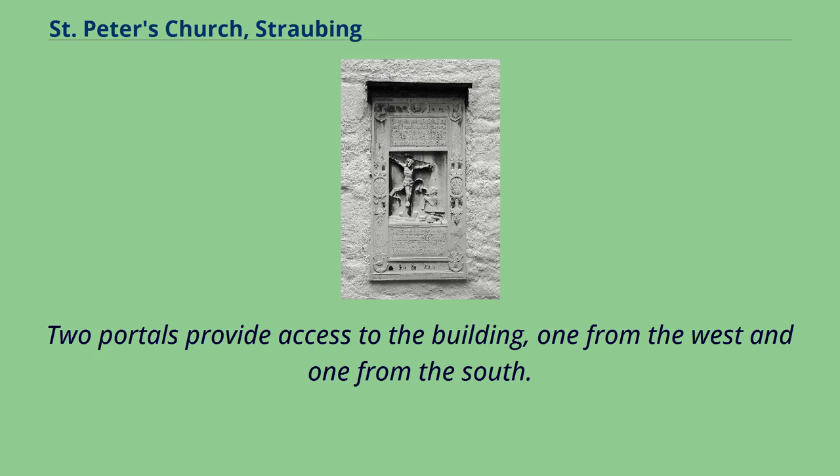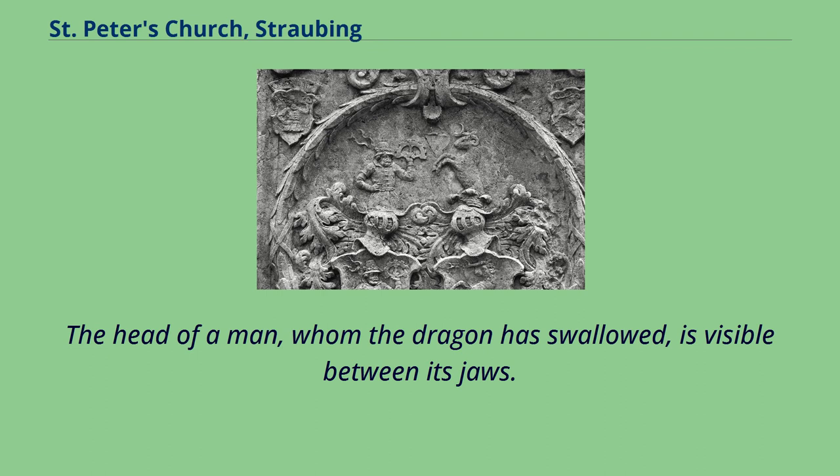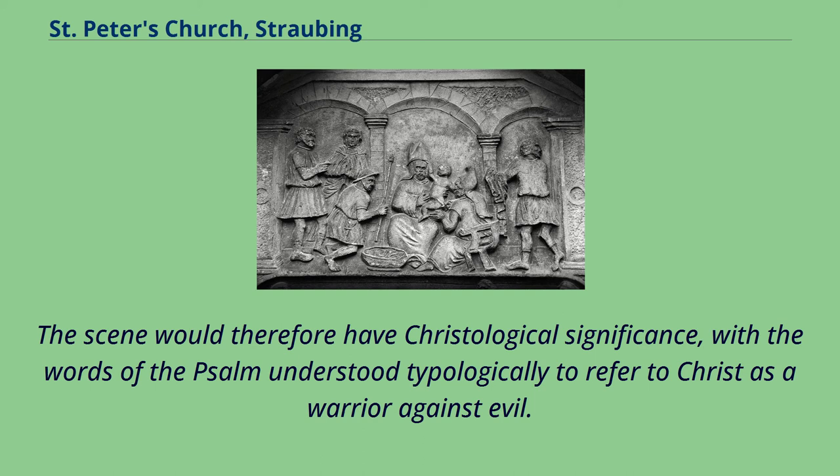Two portals provide access to the building, one from the west and one from the south. The tympanum of the West Portal portrays a knight, armed with sword and shield, battling a dragon. The head of a man, whom the dragon has swallowed, is visible between its jaws. The representation may allude to the words of Psalm 35:34: 'Take hold of shield and buckler, and stand up for mine help. Draw out also the spear, and stop the way against them that persecute me, say unto my soul, I am thy salvation.' The scene would therefore have Christological significance, with the words of the Psalm understood typologically to refer to Christ as a warrior against evil.